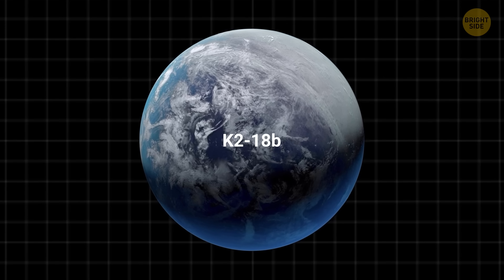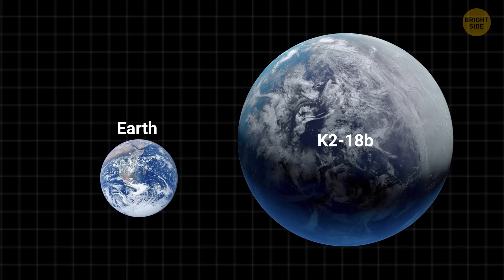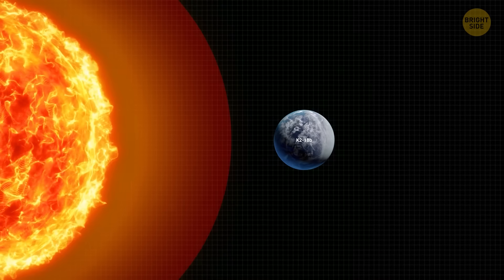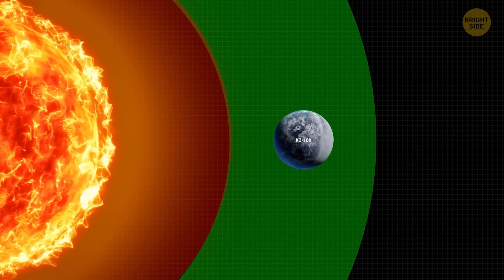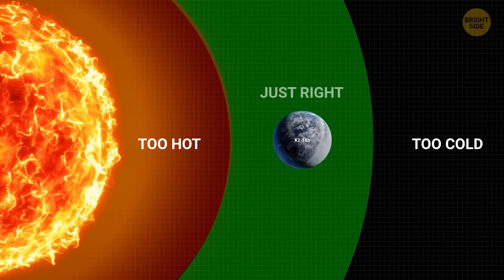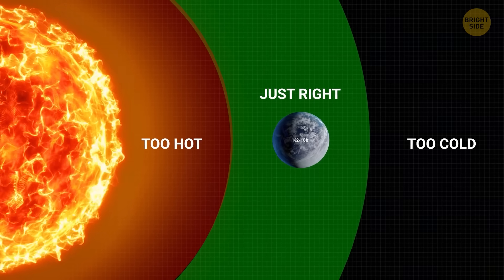K2-18b is a big world. It's more than eight times heavier than Earth and about two and a half times larger. What makes it even more interesting is that it's located in the Goldilocks zone around its star. That means it's not too hot and not too cold there — just right for the existence of liquid water, which is highly important for life as we know it.